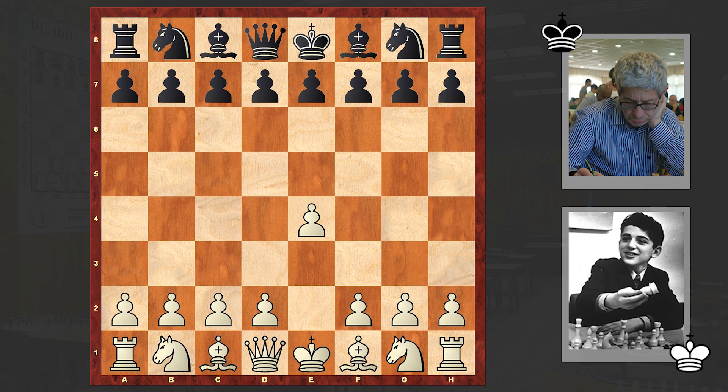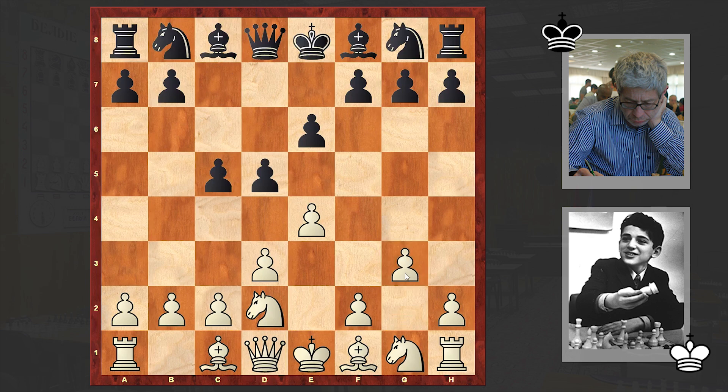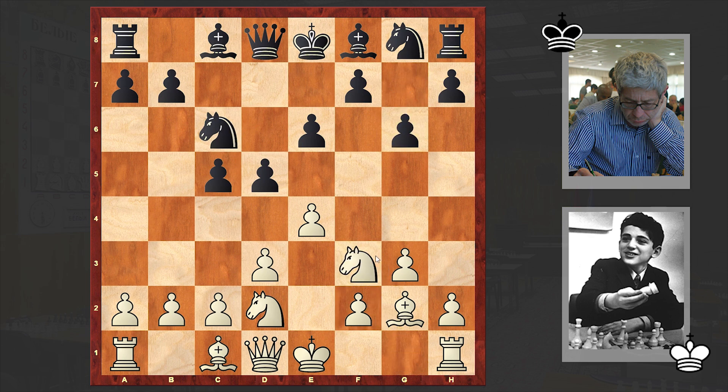Kasparov opened up with E4, to which Kanzler answered with E6. Black goes for French defense, against which White is applying King's Indian Attack. Let me tell you that half a year later, Kasparov's trainer Nikitin would include this opening in a blacklist, forcing Kari to go for a more dynamic D4 move when facing French defense. G6, Ngf3 — White's setup is standard.